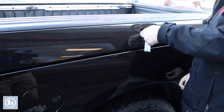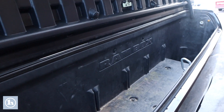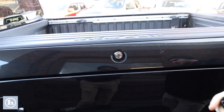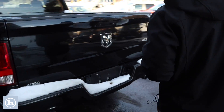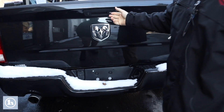We also have the Ram Box here on the side — a couple of built-in toolboxes for the truck, one on each side, just using the spare key here out of the fob. And over here you can see you've got the dual outlet exhaust for the Hemi, makes a very nice engine noise.